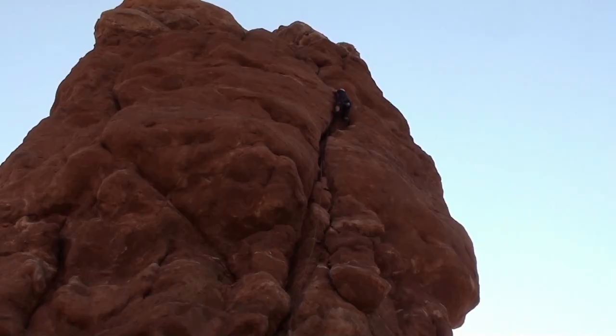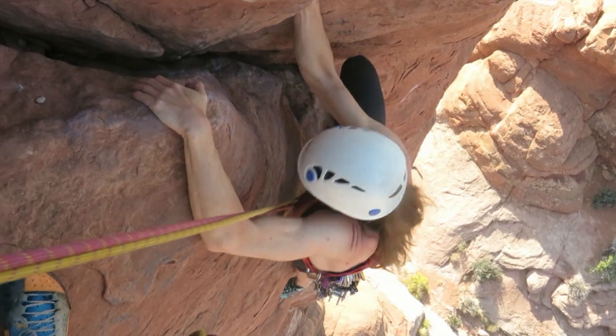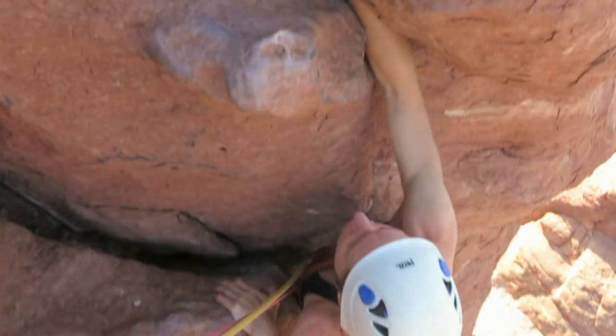The climbing remains awkward, with an off-width crack up to a roof, and then an exposed, awkward step out left onto the face. I'm not a crack climber, so was quite relieved to exit the crack onto the face.